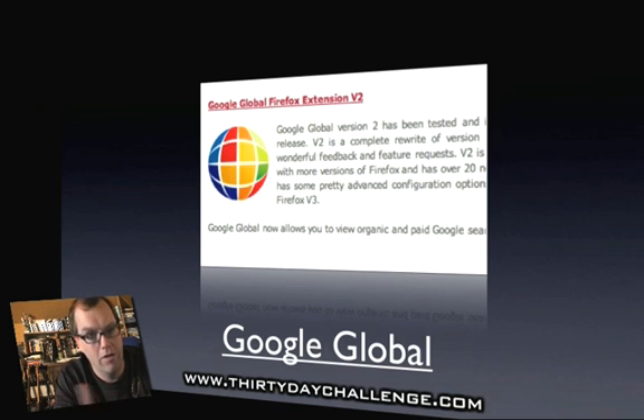Google Global allows you to look at search results from anywhere else in the world. There are a lot of you doing this challenge outside of the United States, and what I see here in Australia for my Google results is completely different to what somebody sees in the United States. This is a big issue, particularly if your primary market is in the United States, which for most products it is. This allows you to see what your search results will look like if you're in the US.